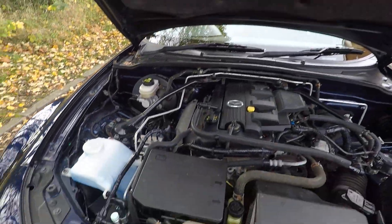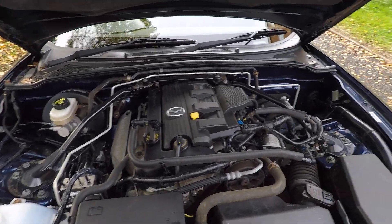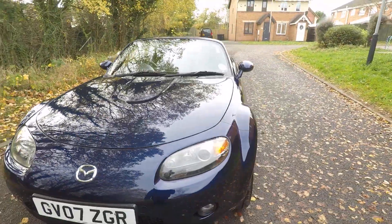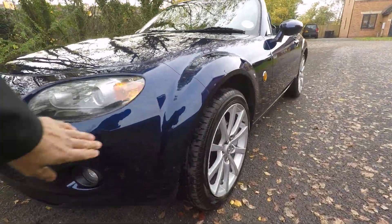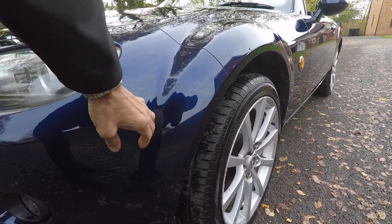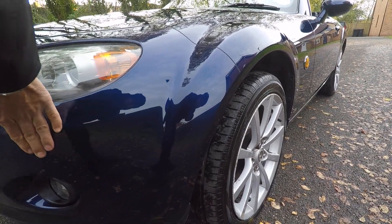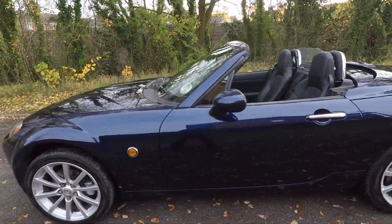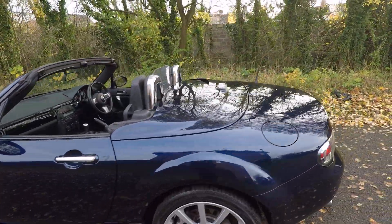Nice tidy engine bay. There are a few little stone chips on the front — actually, it's just a little bit of road tar, but nothing of any concern really. Paintwork's all very, very good all over.